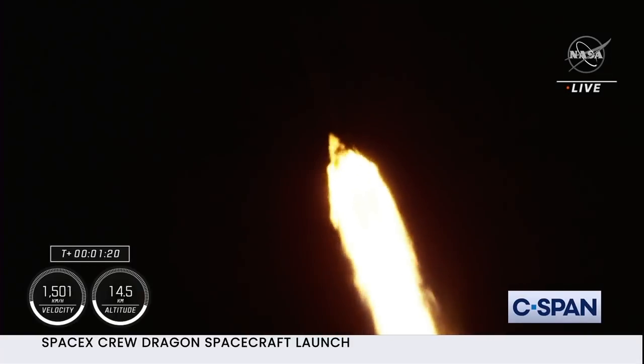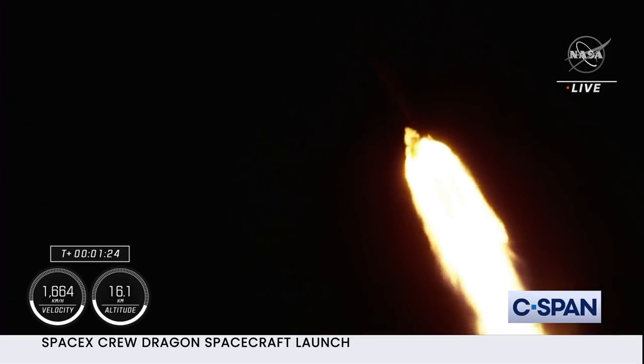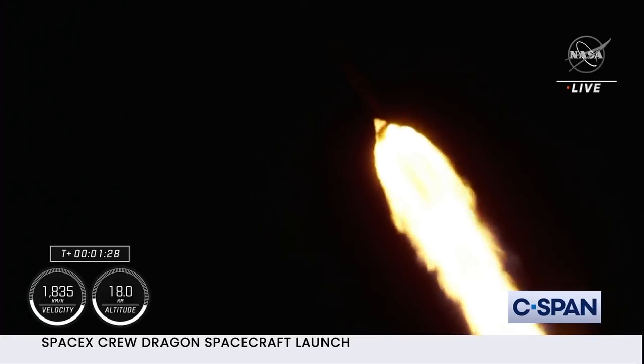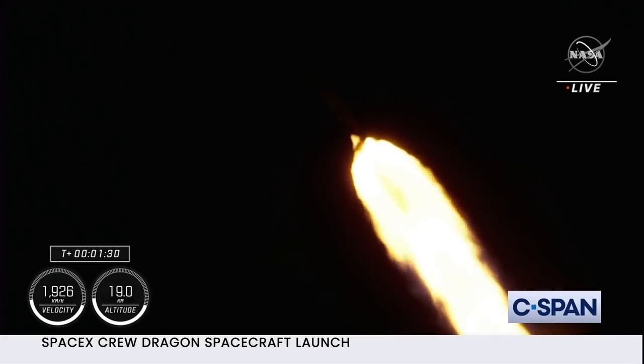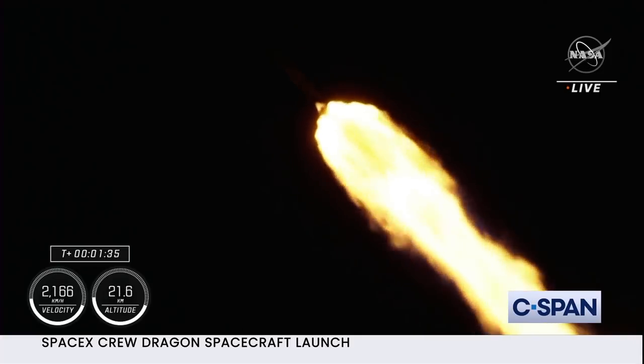Stage one throttle up. 1 Bravo is the second abort mode on the first stage. The first stage continues to fire for two minutes, 35 seconds. One and a half minutes into today's flight.